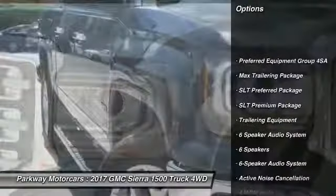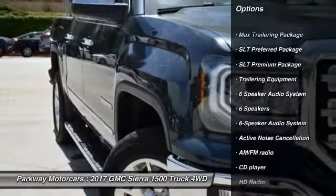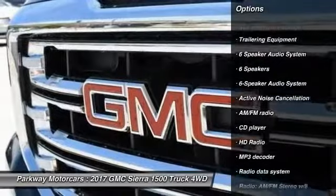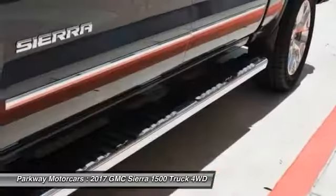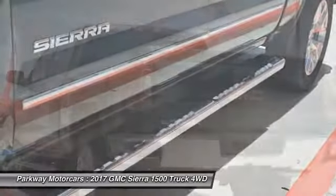Steering wheel audio controls, remote engine start, traction control, power sunroof, power passenger seat, dual airbags, air conditioning, alloy wheels, chrome mirror caps, and power steering.